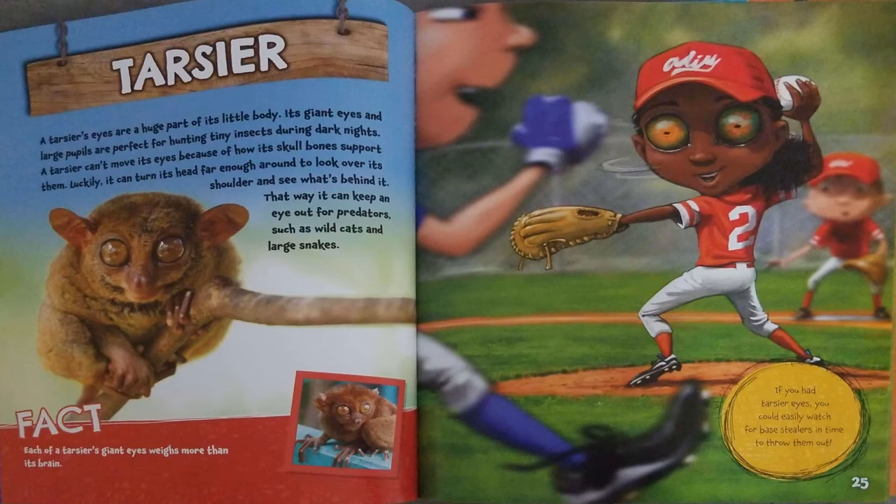Tarsier. A tarsier's eyes are a huge part of its little body. Its giant eyes and large pupils are perfect for hunting tiny insects during dark nights. A tarsier can't move its eyes because of how its skull bones support them. Luckily, it can turn its head far enough around to look over its shoulder and see what's behind it. That way, it can keep an eye out for predators, such as wild cats and large snakes.